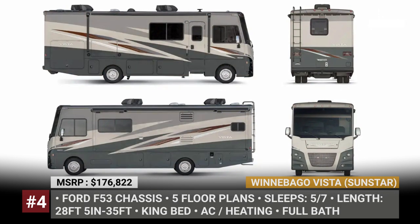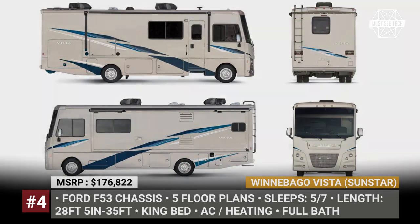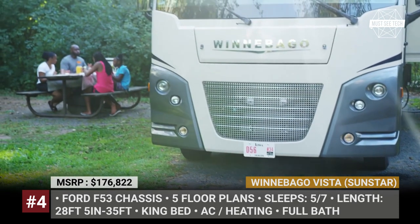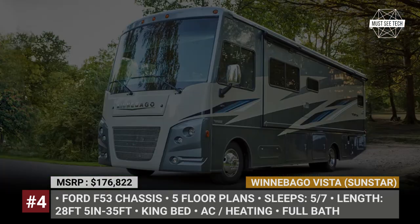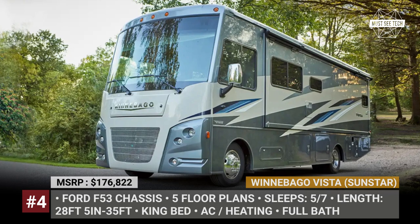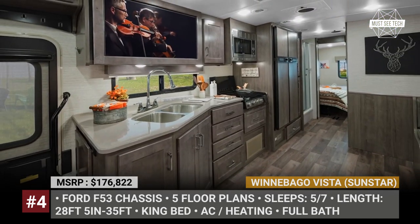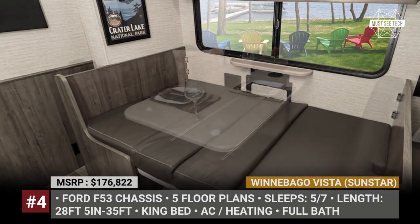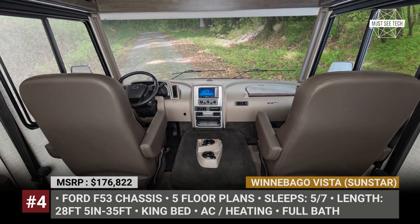Winnebago Vista and Sunstar: One of the biggest American manufacturers of motorhomes continues to bring the most refined big coaches, with the Vista and Sunstar remaining the perfect combination of value and style. Basically the same model but for different color schemes and a few details, the Vista and Sunstar offer five slide-out equipped floor plans ranging from 28 to 35 feet in length and comfortably sleeping up to 7 people.